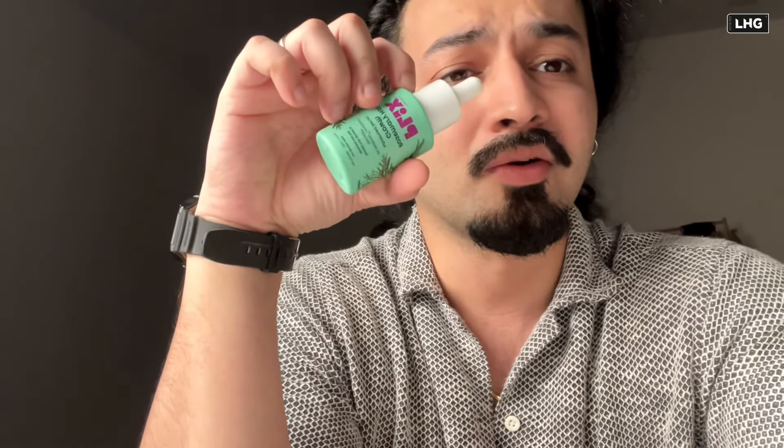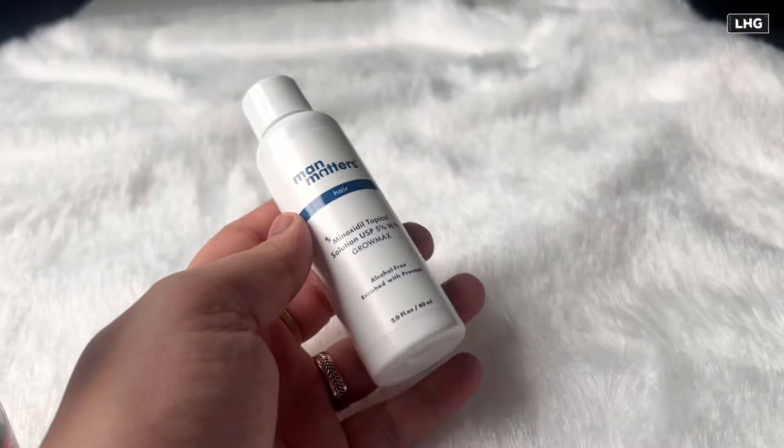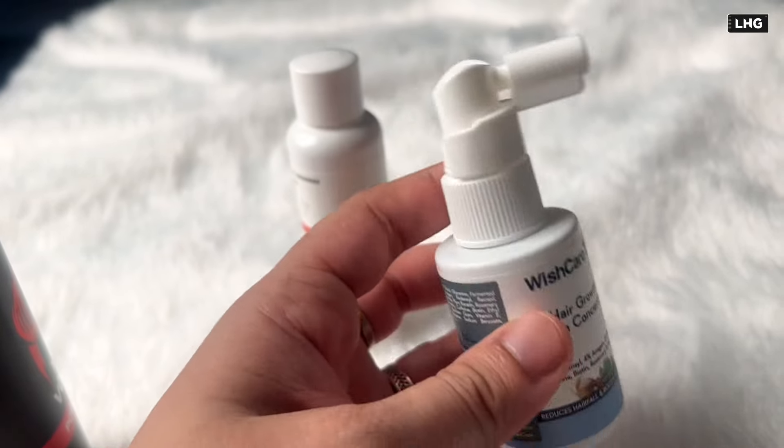Here are a few products. This is also a hair serum. This one is Thrive. This is Bare Anatomy. However, these particular products are not hair serums — Thrive and Bare Anatomy are separate product categories.